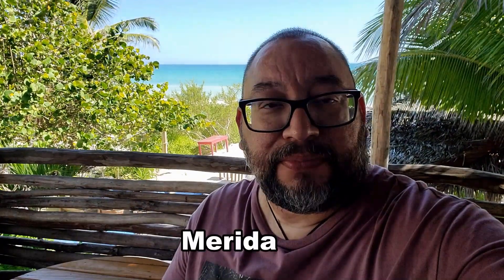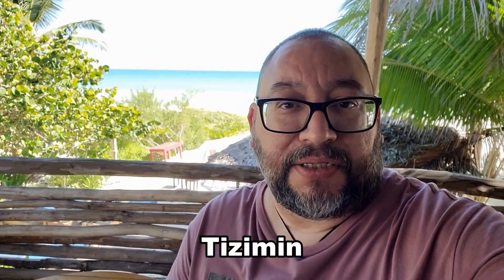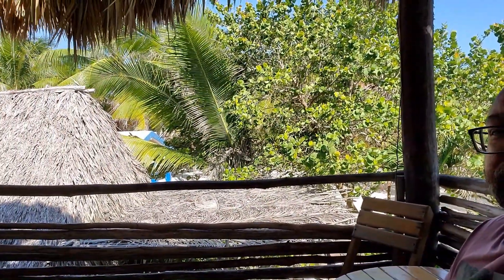We're about to leave El Cuyo and drive to Merida, but we're going to stop at Tisimin, a town halfway there. So this is it — this is the last video out of El Cuyo here in Yucatan. Really pretty, very calm. This is the view from our hotel room. Look at the color of that water — beautiful, very relaxed. I love it here.